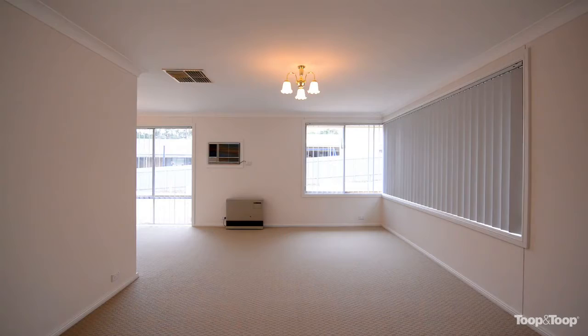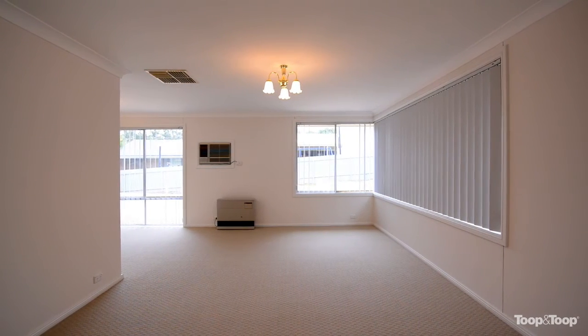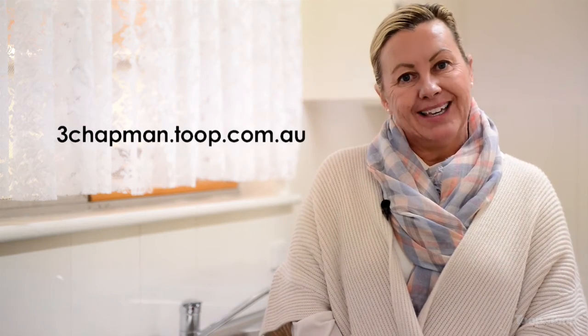It has a bright feeling about it with corner windows in a number of the rooms. Thank you for visiting this beautiful property with me. For more information, please feel free to give me a call or alternatively go to 3chapman.toop.com.au.